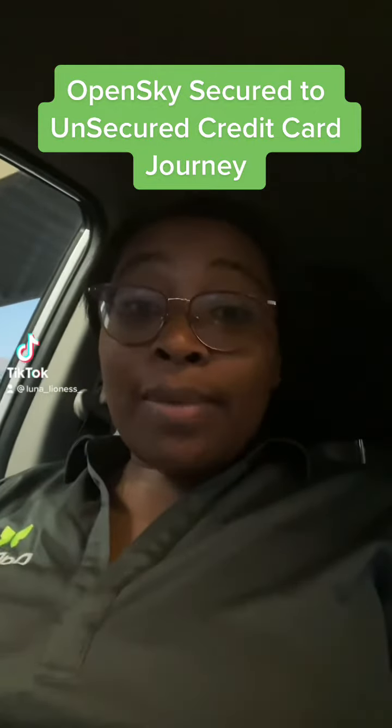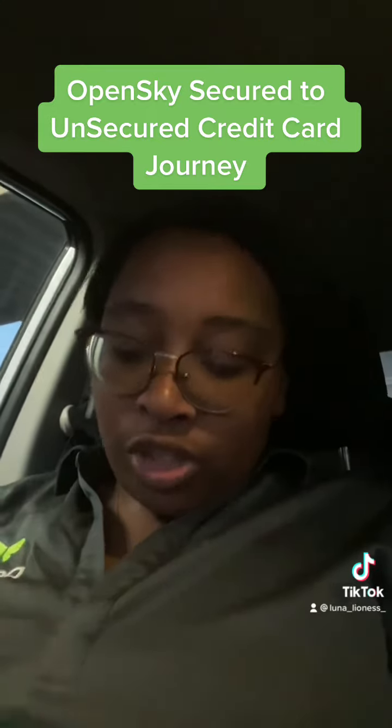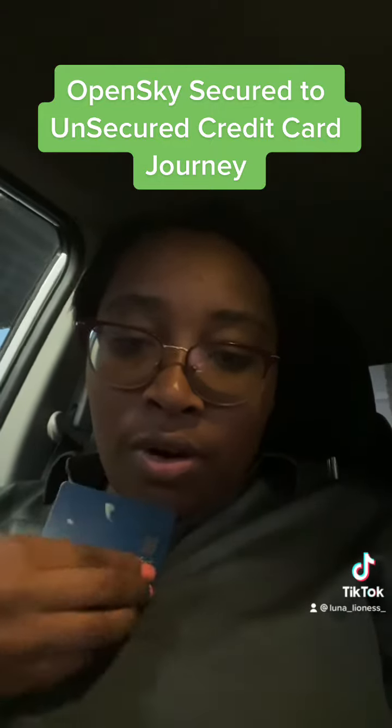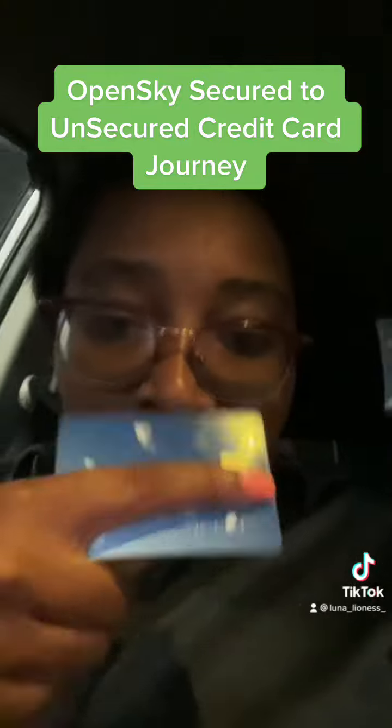Hey guys, it's your girl Carla Gibson coming to you live from Gilbert, Arizona. This is part two of my Open Sky journey, so I want to show you what I have here.